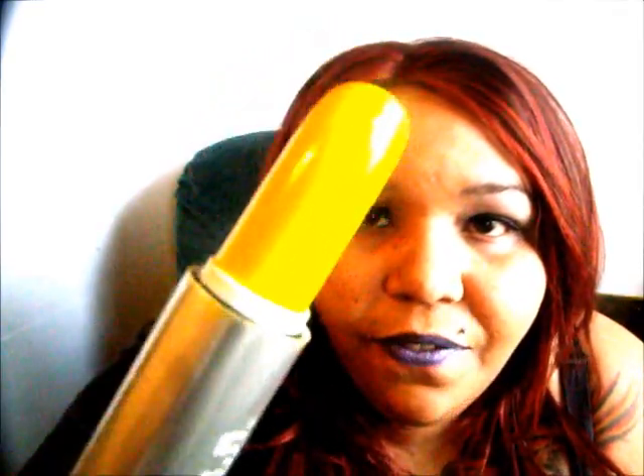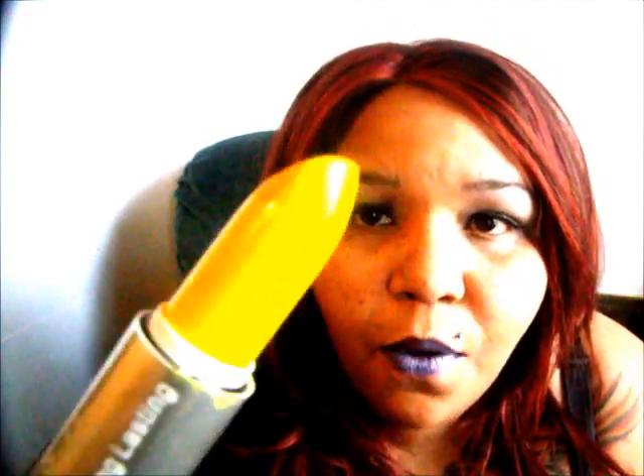This is called Pink Gas, and it is beautiful — for one dollar it comes out fuchsia, beautiful fuchsia. I didn't think I was gonna like it on me but I love it. I lined this with a brown liner, filled it in, and it came out beautiful on my lips. And this is called Sunflower — it came out absolutely beautiful on my lips. You guys are gonna see the pictures.